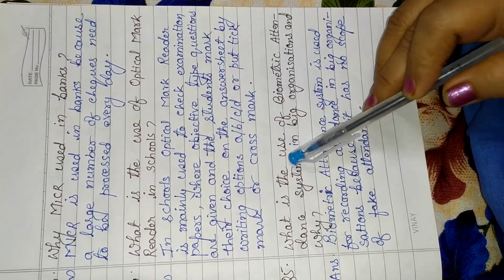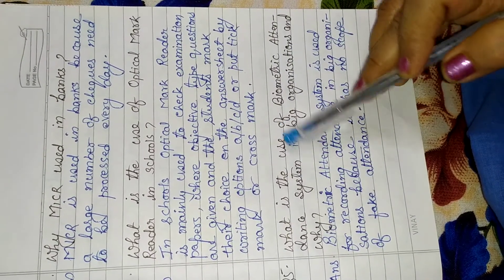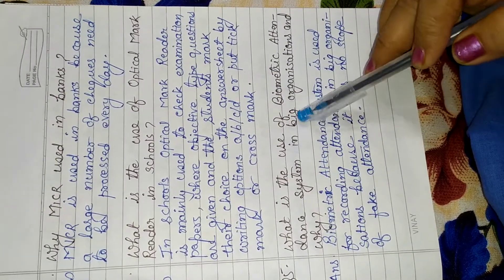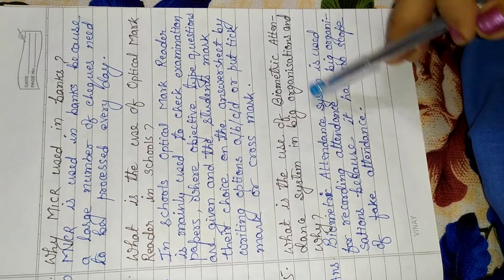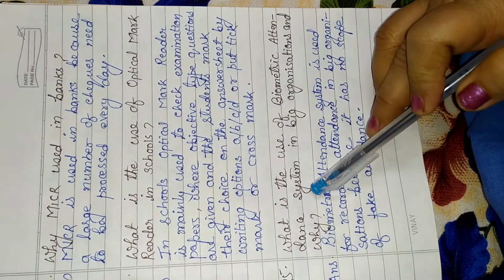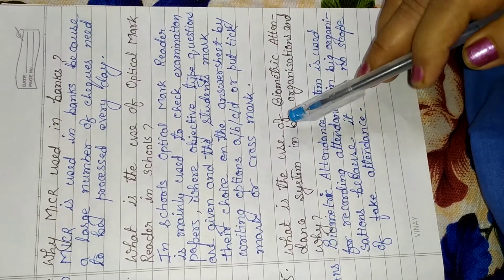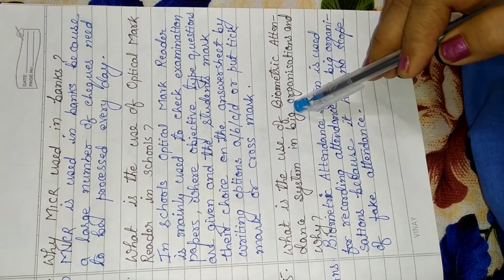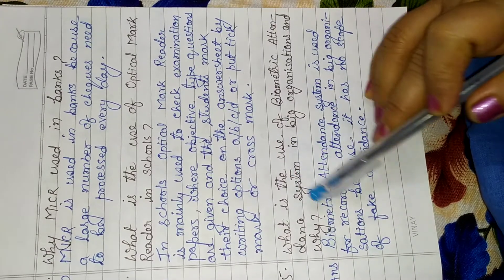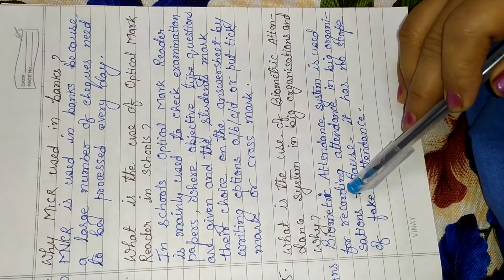Now question 5: What is the use of biometric attendance system in big organizations, and why? This question is divided into two parts. The answer will be that the biometric attendance system is used for recording attendance.